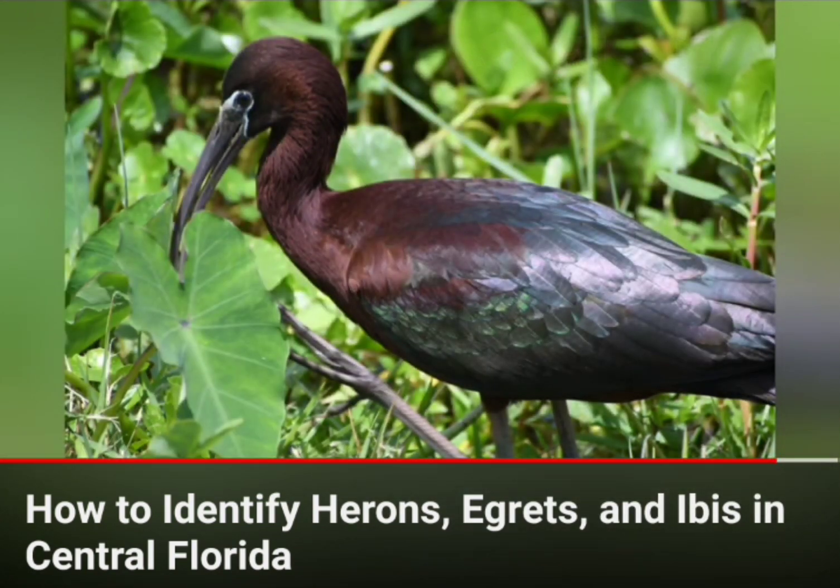You can see it does look very similar to a glossy, but see how it's that sort of burgundy color on the shoulders, neck, and head, and then obviously has a pretty obviously white face.